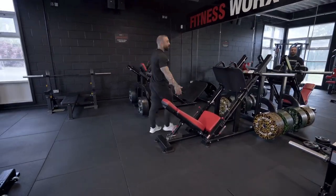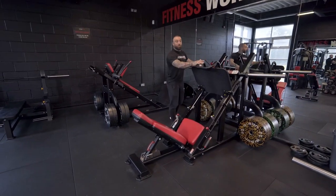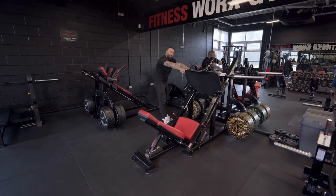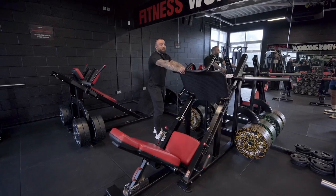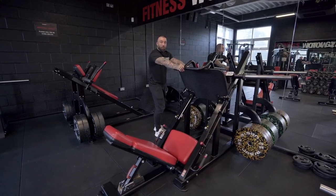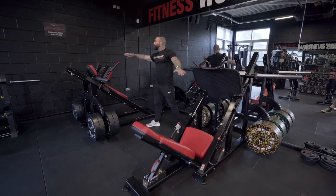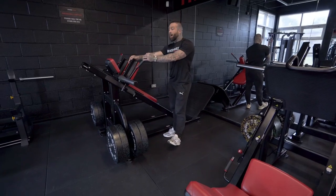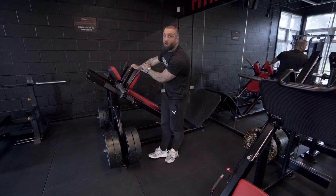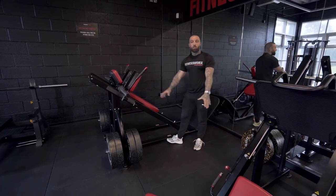Leg press — quite a big footprint, probably the biggest machines in here. But I think every gym needs a leg press; it's one of the fundamentals of Fitness Works. And this is a new addition to our fundamentals kit list: a hack squat. We've put these three machines over here to create a lower body section.